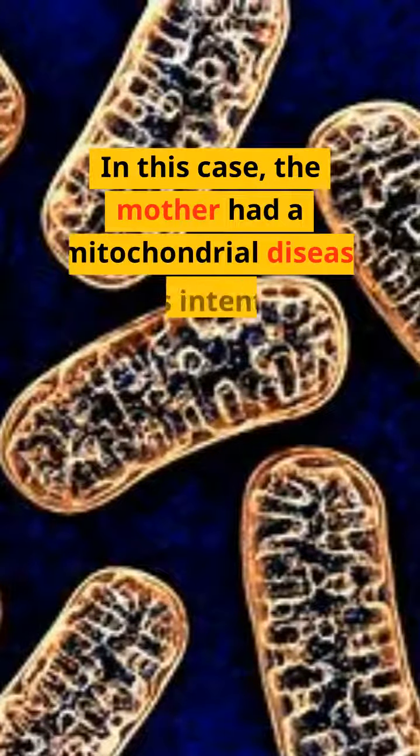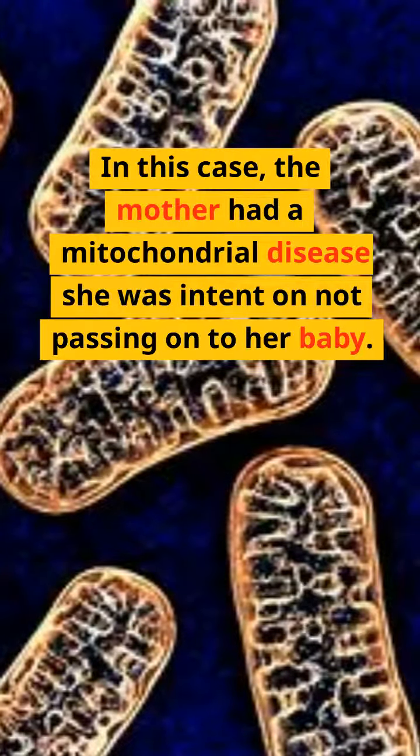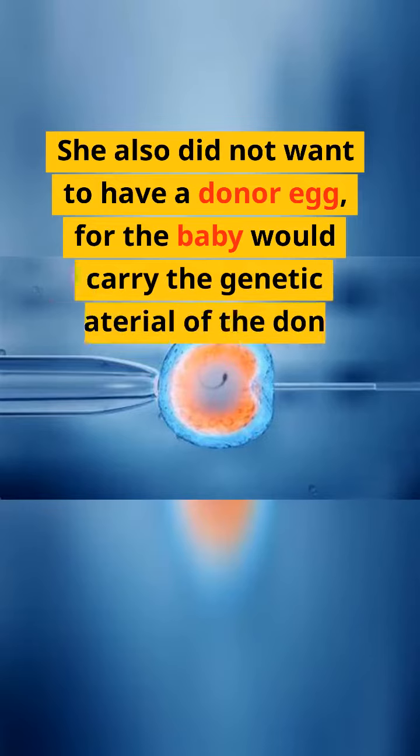In this case, the mother had a mitochondrial disease she was intent on not passing on to her baby. She also did not want to have a donor egg, as the baby would then carry the genetic material of the donor.